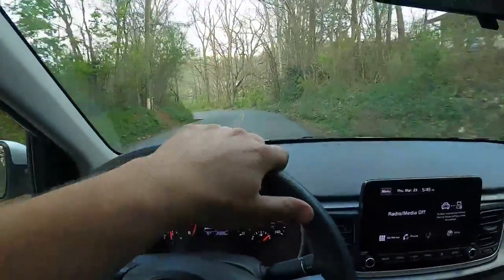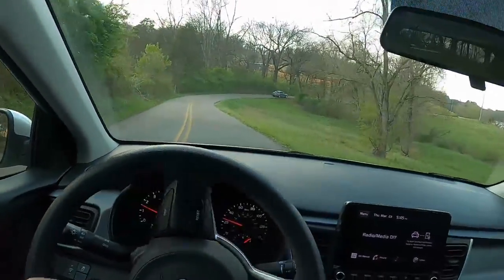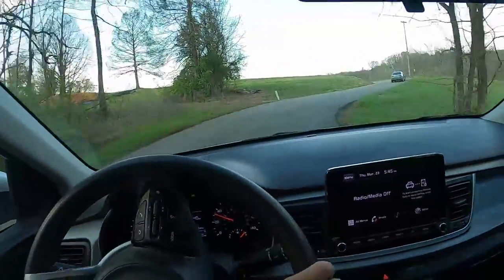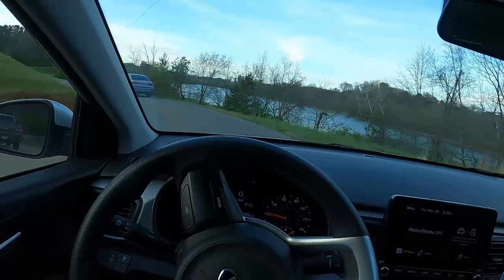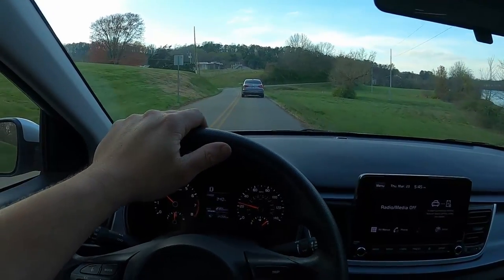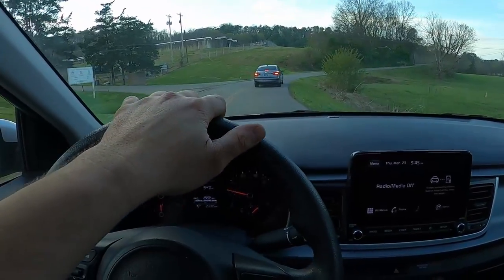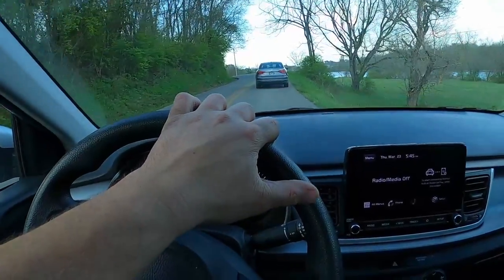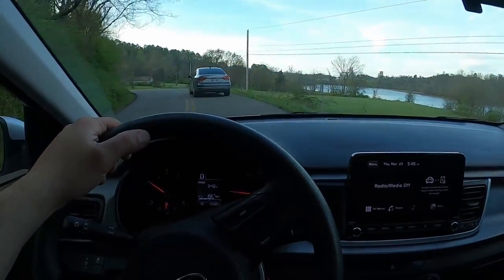One thing that surprises me about the Rio is how nimble it is. As far as compact cars go it's actually kind of nimble — obviously not a sports car, but it really doesn't have much of a problem around curves. You don't want to go crazy and take curves incredibly fast, but it can handle curves pretty well. Just be mindful it is an economy car — it's kind of light and has economy car tires. But it could certainly be worse as far as handling is concerned.